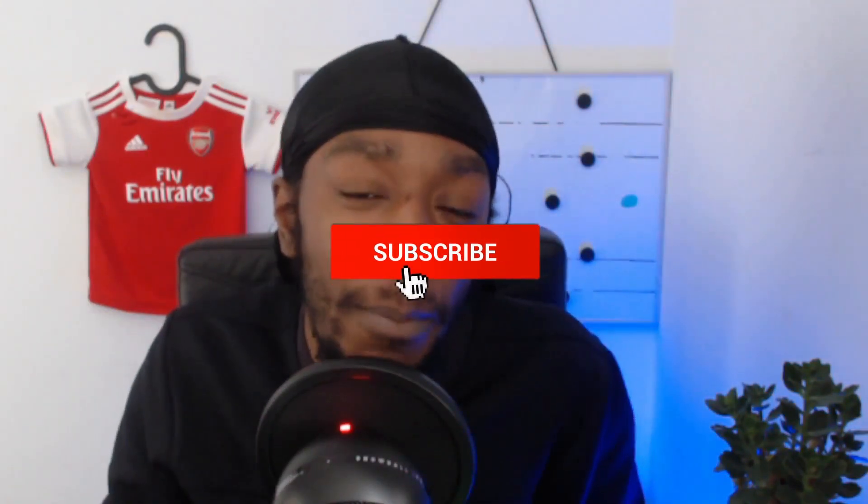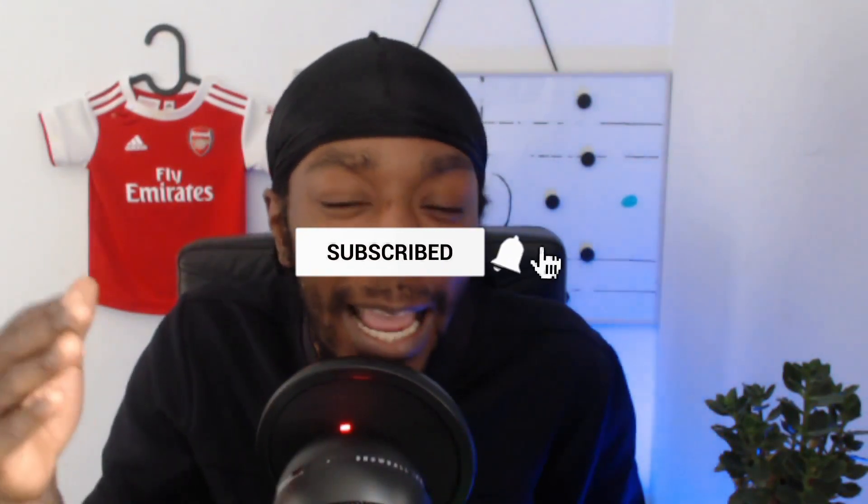Today's video, like I said, is all about training. If you are enjoying my content on YouTube, make sure you are subscribed so you get notifications every time I upload. You can like the video — that helps the algorithm — and leaving a comment helps as well.